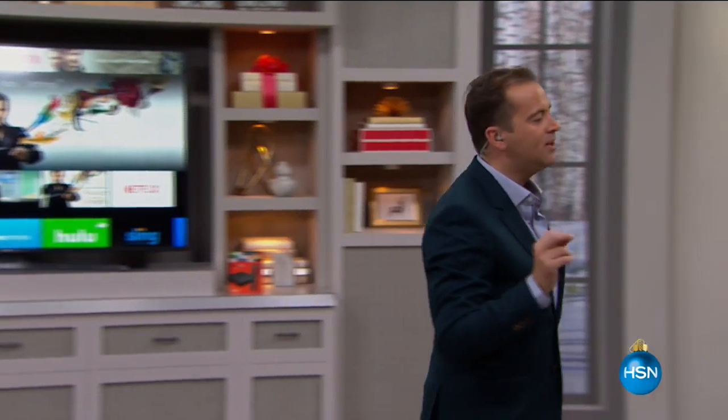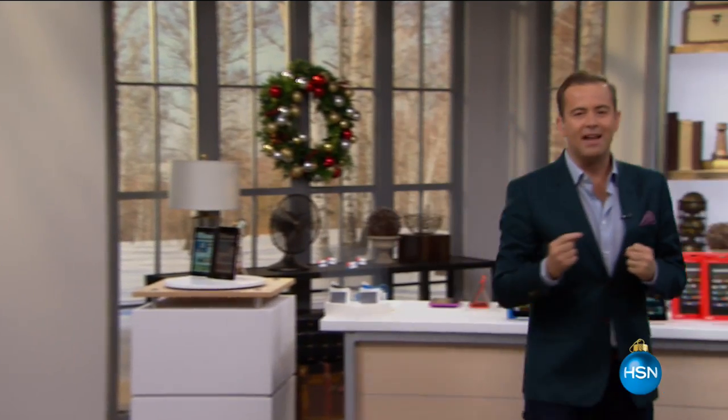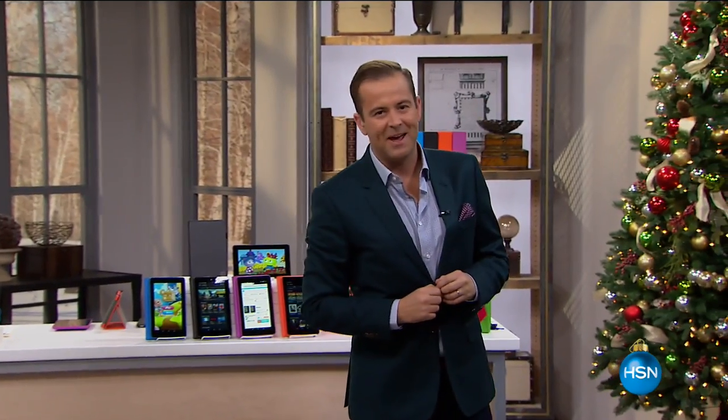We're excited tonight because tonight is an annual tradition. Once per year we do a Fire tablet — not a one-pack, but tonight it's a two-pack. And it's our Best Buy of the day.